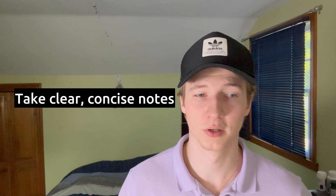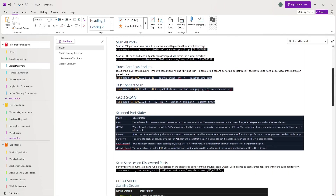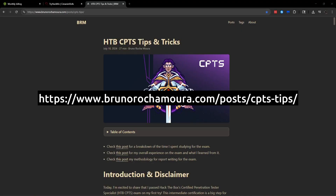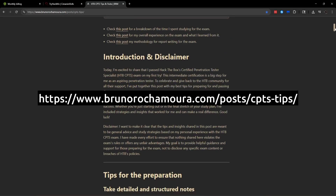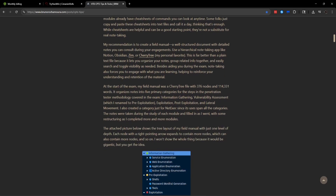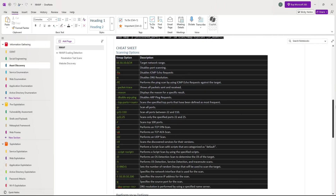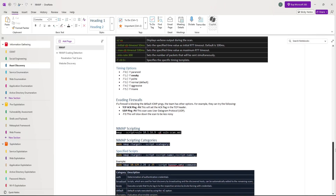This mistake leads into my first tip for anyone starting the CPTS path: take clear and easy-to-reference notes with example commands and tool usage. Separate your notes into different stages of a penetration test. I closely followed Bruno Rocamora's CPTS tips and tricks and separated my notes into four main categories: information gathering, pre-exploitation, exploitation, and post-exploitation. Within each of these categories, I have subcategories with different techniques and ways to use tools.